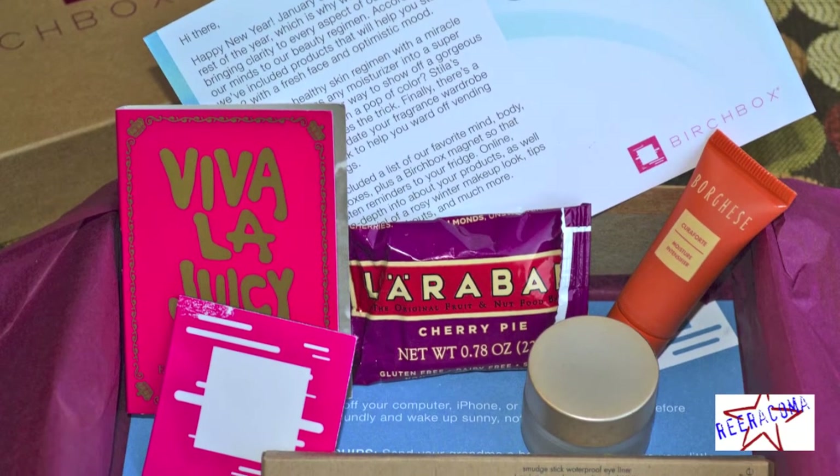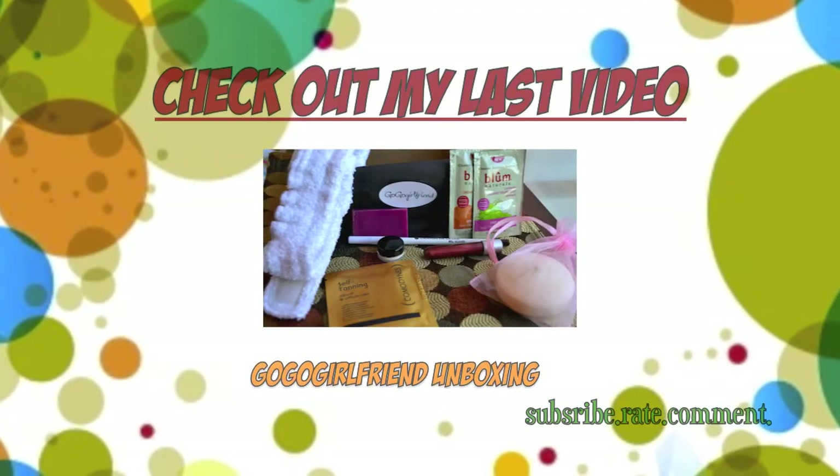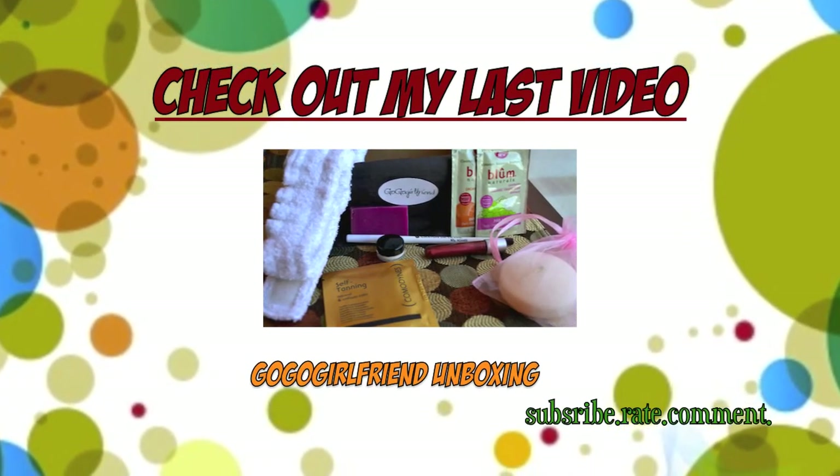Alrighty Birchets, so what did you think of your January box? Don't forget to comment and subscribe, and thanks for watching. Stay beautiful inside and out.